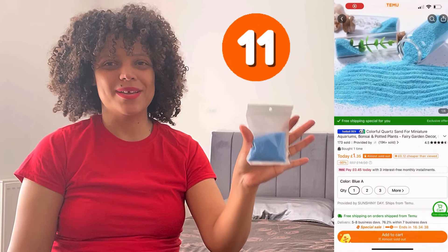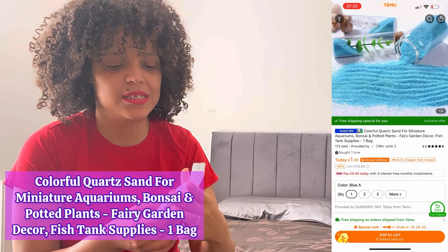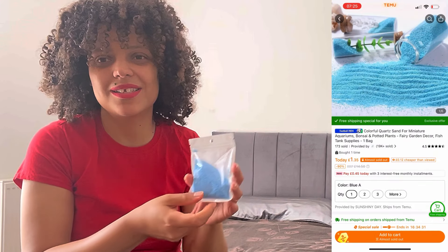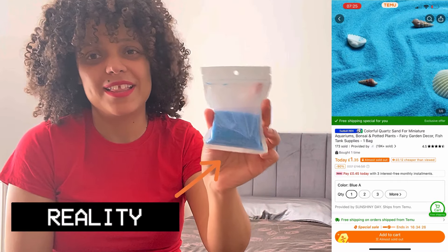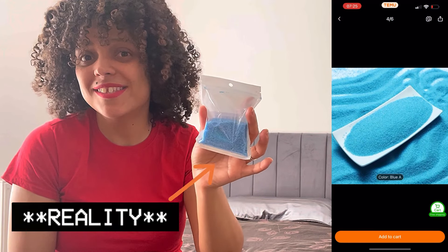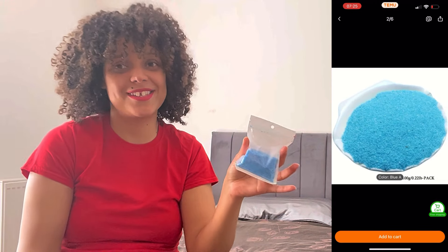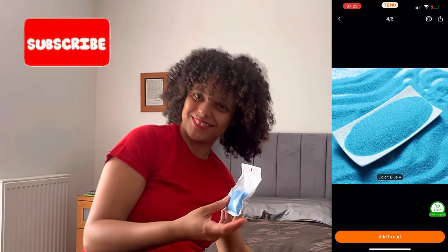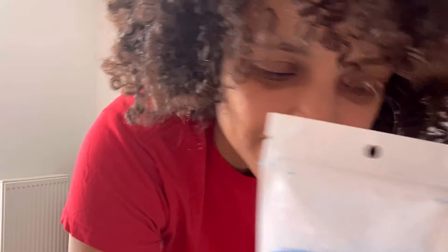I got some miniature sand quads for aquariums — colourful, they come in different colours. I thought this was that synthetic sand — I ordered the wrong thing, but it's all right. This is great for pot plants and all different types of aquariums just to make it look good.